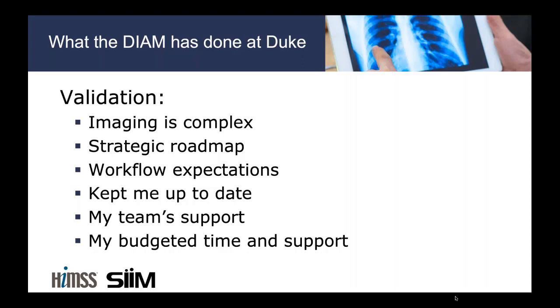Pursuing a survey like the DIAM gave extra support for my team and for my budgeted time to make sure we were doing the right things for Duke patients. In one case, we were actually able to justify a new analyst FTE coming to our EHR imaging team to support enterprise imaging specifically — because we made the case, supported by the survey, that we should be doing certain things in enterprise imaging faster. We were able to justify a new person on our analyst teams, which is hard to get these days, because the survey showed we were particularly far behind in an area we wanted to address.